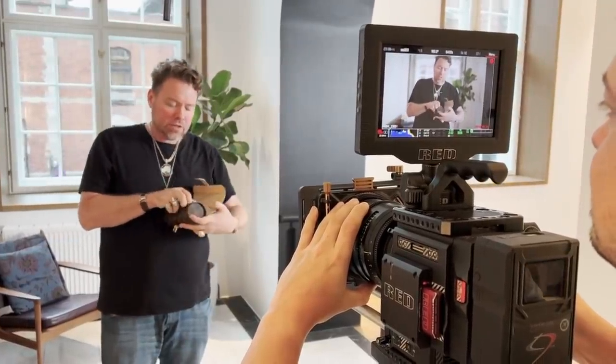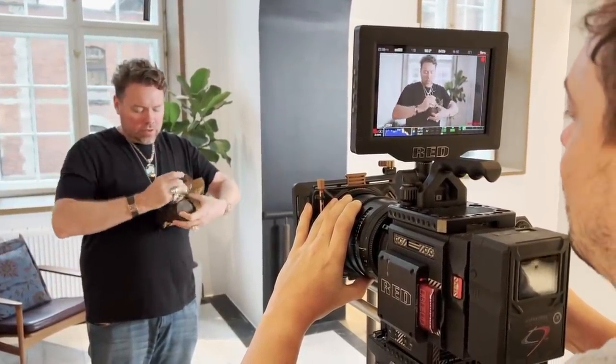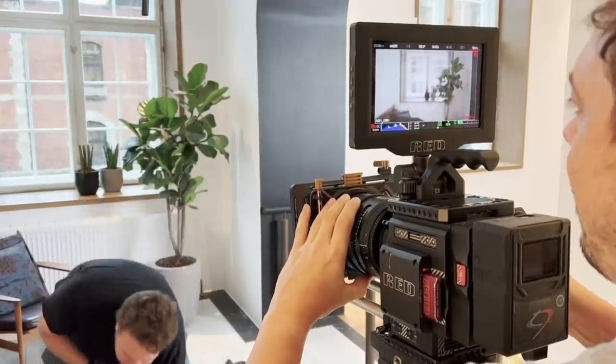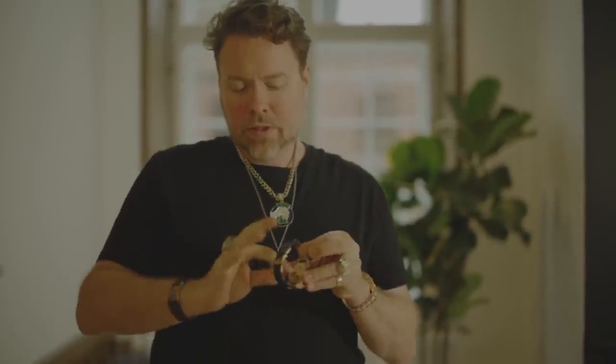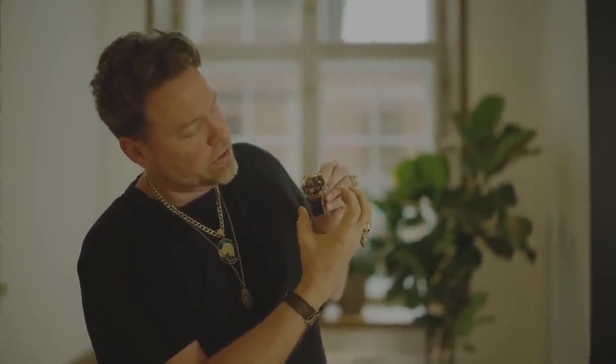This one's the new one. This is a Jacob & Co. Astronomia Solar. This one is super neat because I think retail on this is maybe $300,000. Do not pay retail. It doesn't self-wind, so you have to wind it from the back — this mechanism here, like so. And then all of these things rotate clockwise, and then the back rotates counterclockwise. So everything is in motion, which is just crazy.